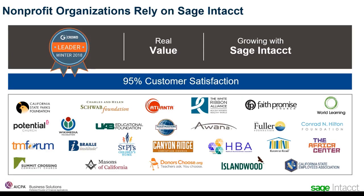At its core, Sage Intact has always been dedicated to delivering customer value. This focus shows in our continued ratings on G2 Crowd as the accounting software leader in customer satisfaction. Through both our advancements in technology and our customer service, we strive every day to make sure our customers receive real quantifiable value so that they can keep growing and fulfill their missions. Listed here are just a few of the many nonprofit organizations relying on Sage Intact. The list of nonprofit organizations switching to Sage Intact grows daily and is one of our fastest growing customer segments.